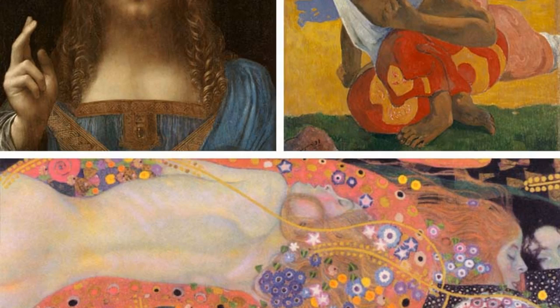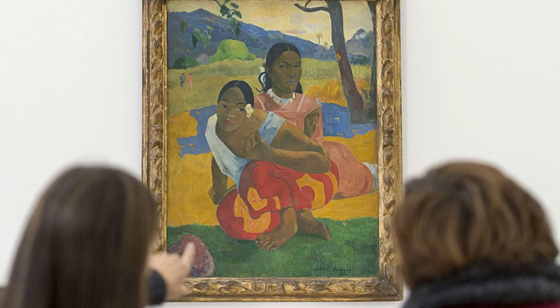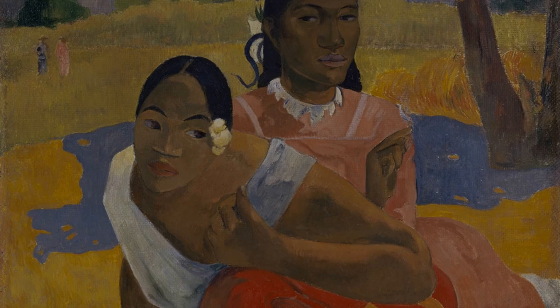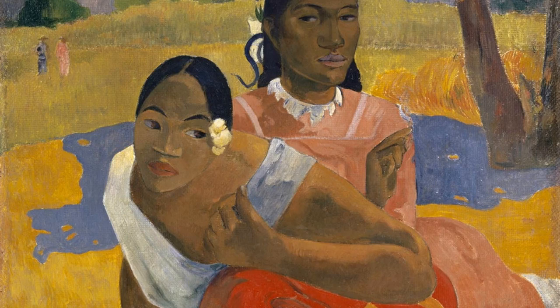They are beautiful and carefree, and their happiness is infectious. "When Will You Marry" is a painting that makes one feel happy and hopeful. It is a reminder that there is beauty in the world, and that we should all strive to find our own happiness.